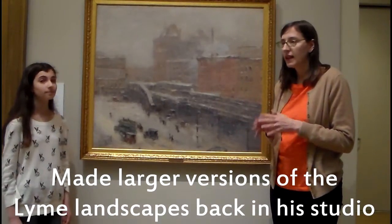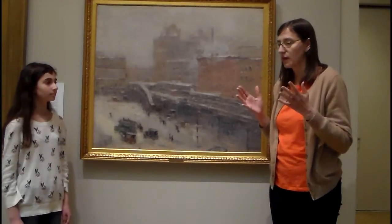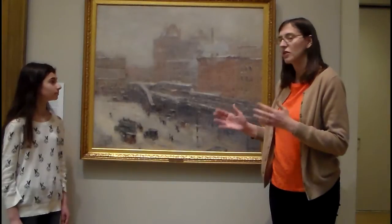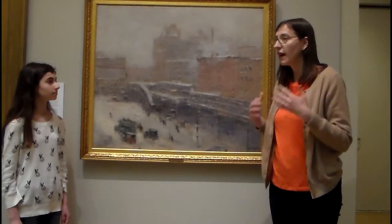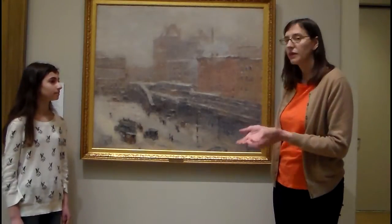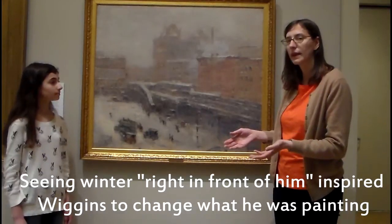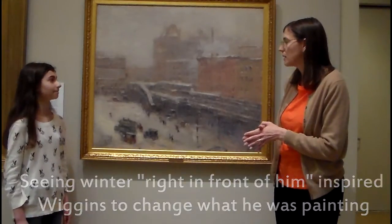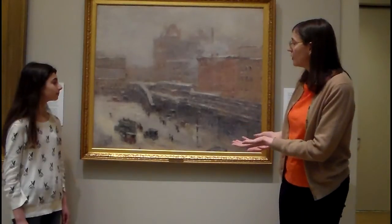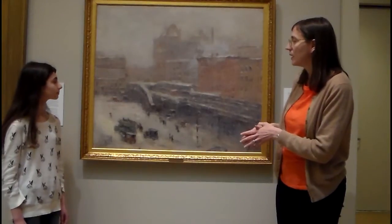And he was doing that one day in the middle of winter, and he just couldn't focus on painting a summer picture. And he looked out the window, and there was a snowstorm going on, and he said, "Finally, I saw what was right in front of me." And so he started this view out of his studio window, which shows Lincoln Square, which is about where Lincoln Center is in New York, and 65th and Broadway. And so it was a really new thing for him to turn his eyes to the city and to notice the kind of life that was happening there.